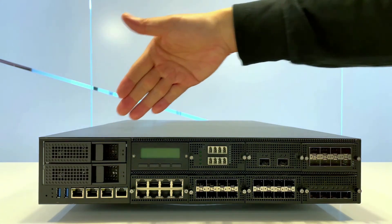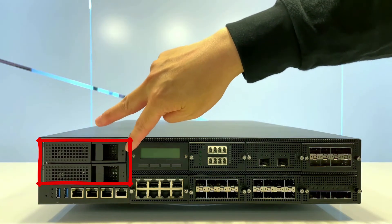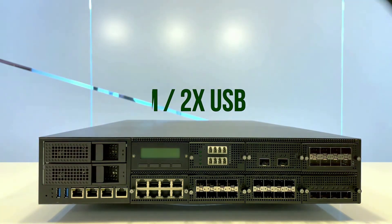On the left-hand side, as you can see, we support up to 2 3.5-inch HDDs and 3 RJ45 copper ports, 1 RJ45 console, and 2 USB 3.0 ports.